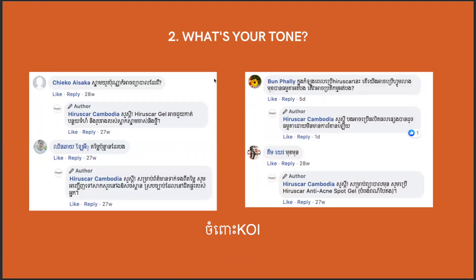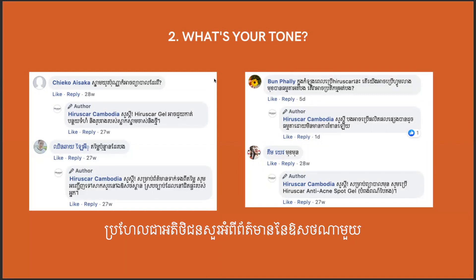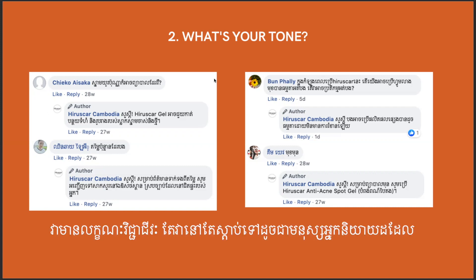Tone is also important. Koi's very quirky, fun tone only works for certain brands. For other brands like HiruSkar, which is a pharmaceutical brand, the tone has to obviously be different. They can't use the same quirky style. They can still be human, but they need a level of professionalism because they're giving specific medical information. It has to be accurate and professional — but even though it's professional, it still sounds like a human.